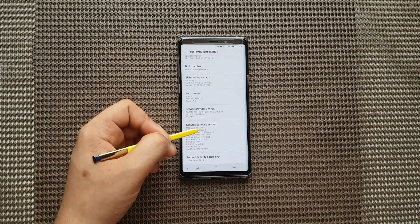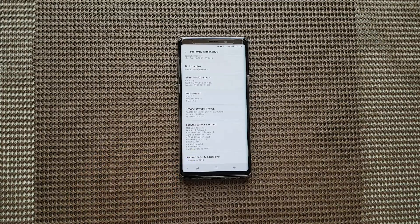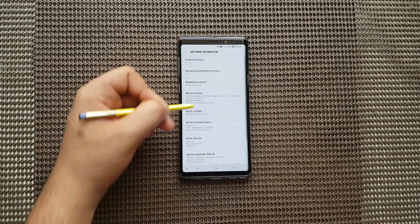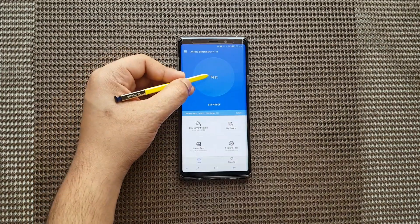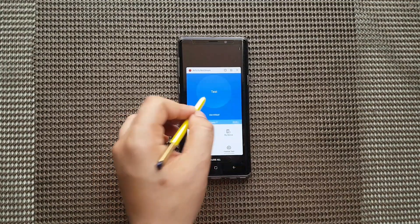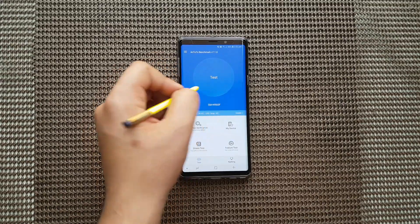Hey guys, this is Tekno Geno. I have updated my Note 9 to the latest September 2018 monthly update, and the major update was the camera improvements. So let us see the benchmark if there has been any general improvements on the performance. I'm just gonna close all those apps to make sure that there's nothing that will interrupt the benchmark.